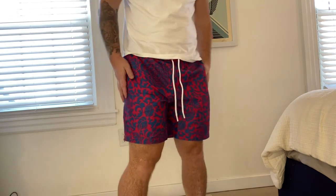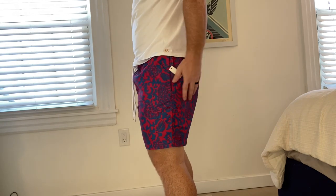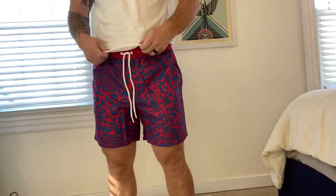I have the same swim trunks in size large, and this is an XL. I'm about 215 pounds, a little under six foot. I think both fit me well, though these have a little bit of room in them. I would probably gravitate more towards the size large.